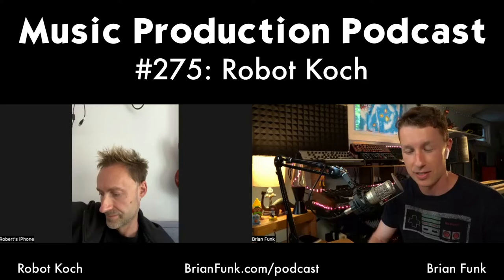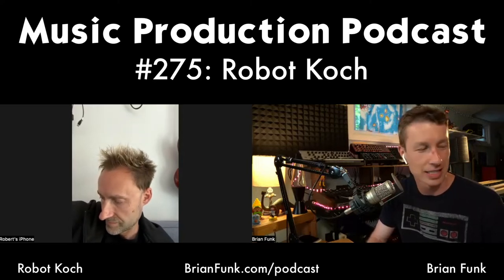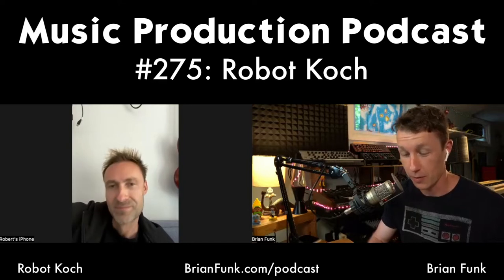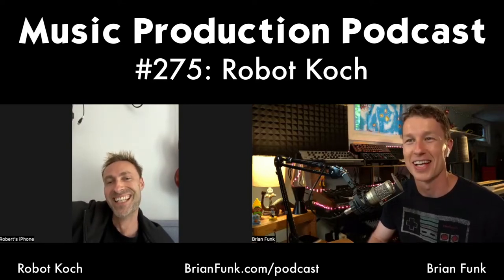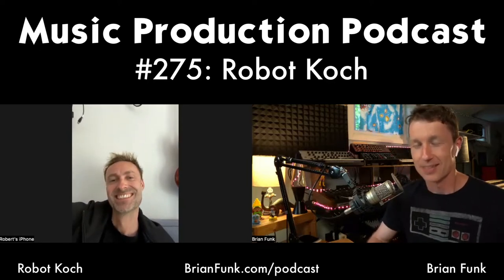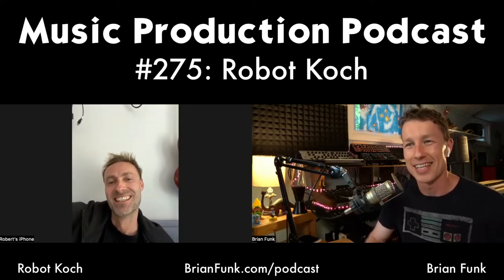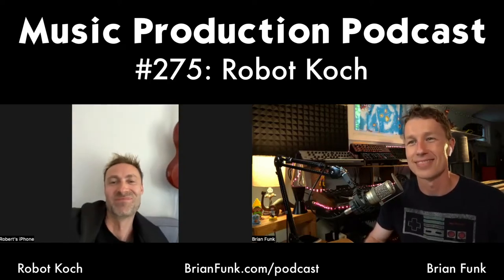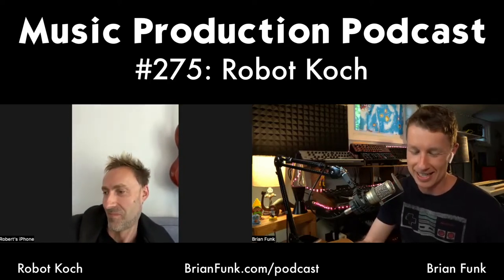Robot also does a lot of TV and film scoring. He's done music for NBC's The Blacklist, the MTV Teen Wolf series, and Netflix's You — which my wife was watching for a while, so I was absorbing your music even without being aware of it. Robot, it's great to have you here. Thanks for joining us. Thank you so much for having me — pleasure to be here.